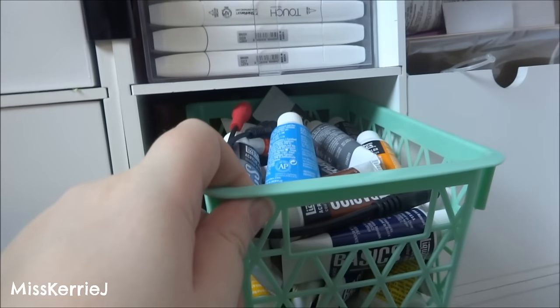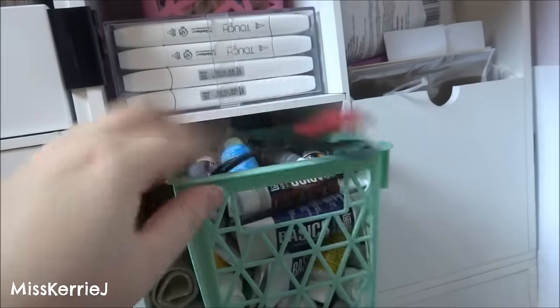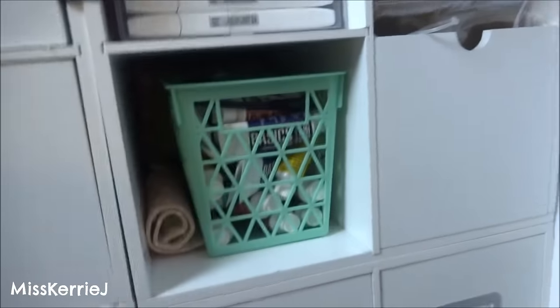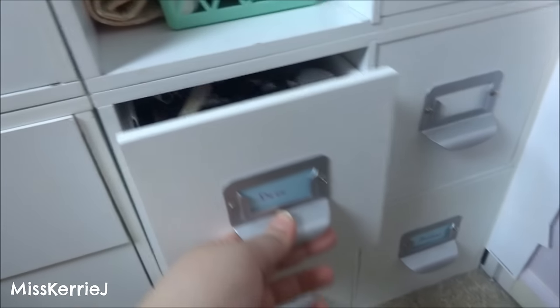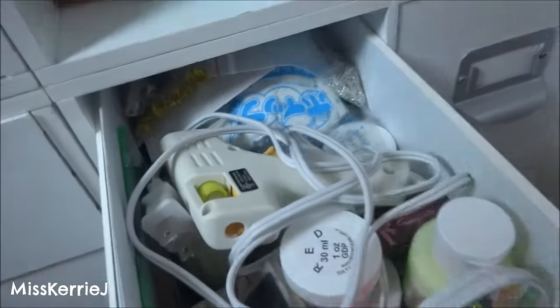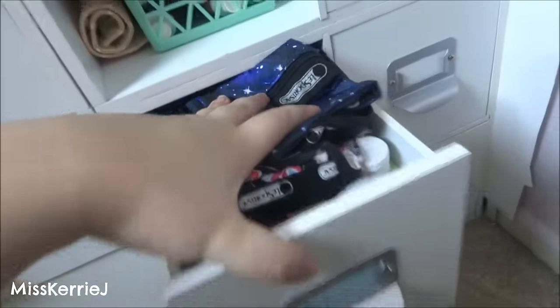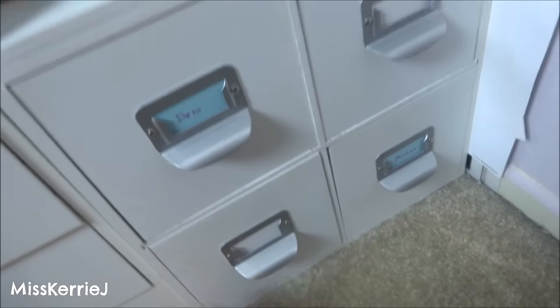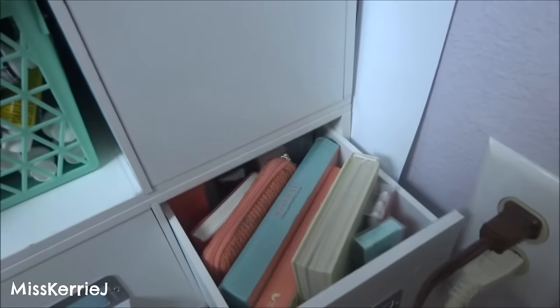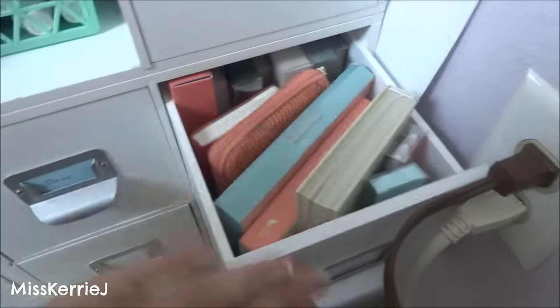These are my Liquitex acrylic paints. Oh, this is for my record player — I don't know why it's in there. This drawer that's labeled Deco has Deco stuff in it, and the sports sack pouches because they won't fit in my other thing. My hot glue gun is in there, and just a bunch of stuff for doing Deco, like glow-in-the-dark paint. This has my vitamins in it. This has old planners from a couple years ago that I've used up.